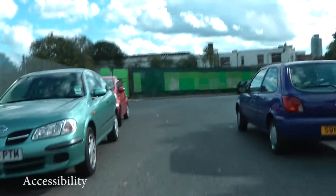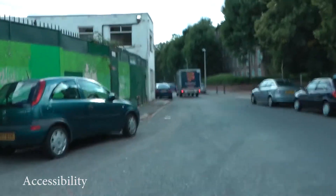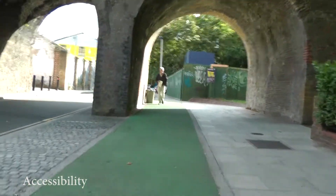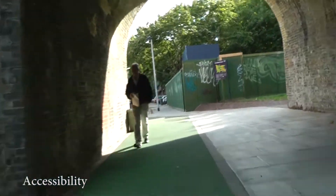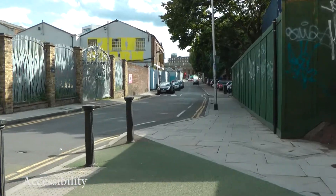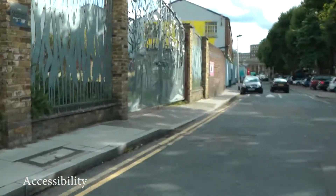Accessibility. Cycling networks should link trip origins and key destinations including public access points. Routes should be continuous and coherent. Type and colour of surfacing may be used to stress route continuity as appropriate. There should be provision for crossing busy roads and other barriers.